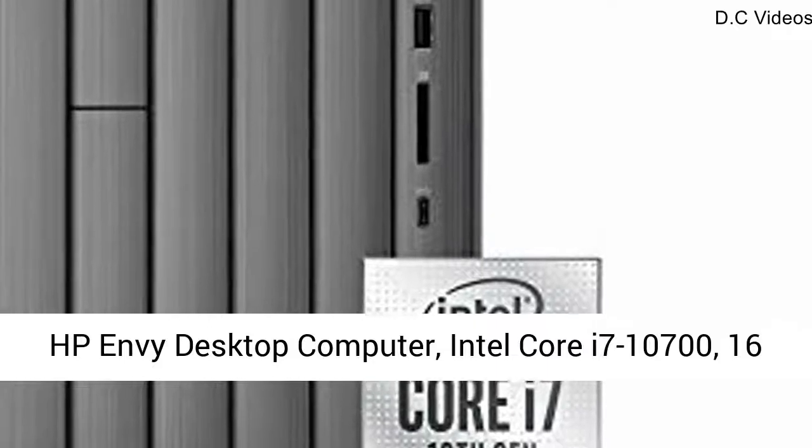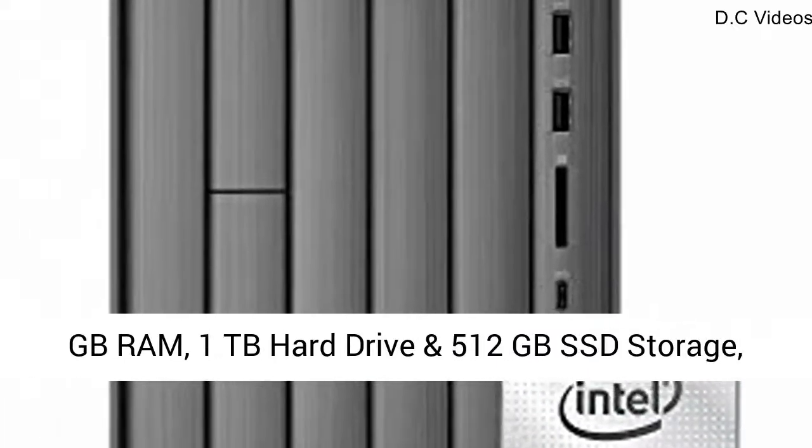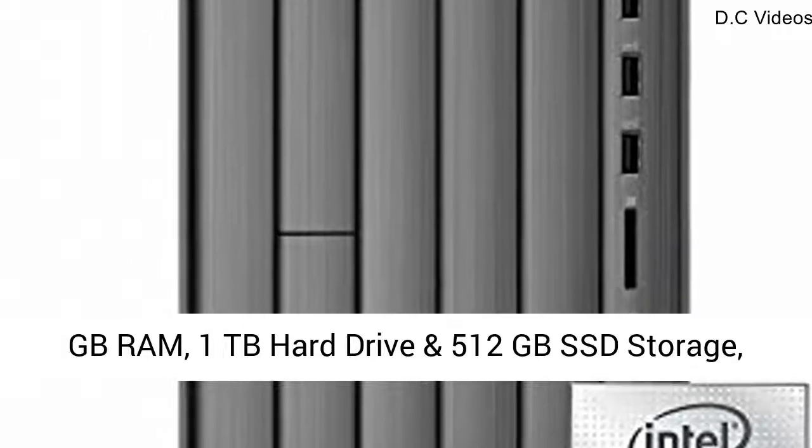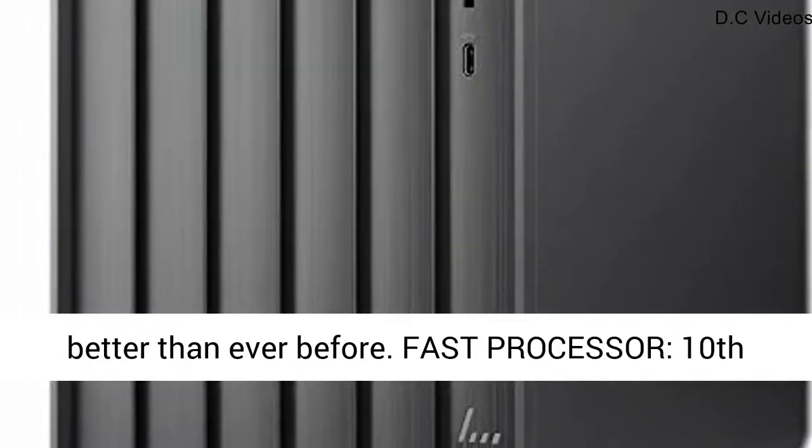HP Envy Desktop Computer, Intel Core i7-10700, 16GB RAM, 1TB Hard Drive, 512GB SSD Storage, Windows 10 Pro, TE01-1022, 2020 Model. Your creative sidekick.